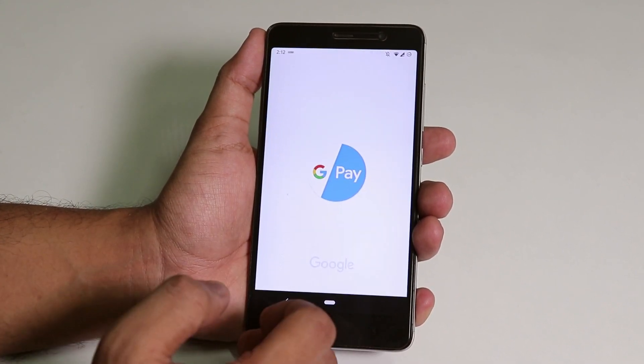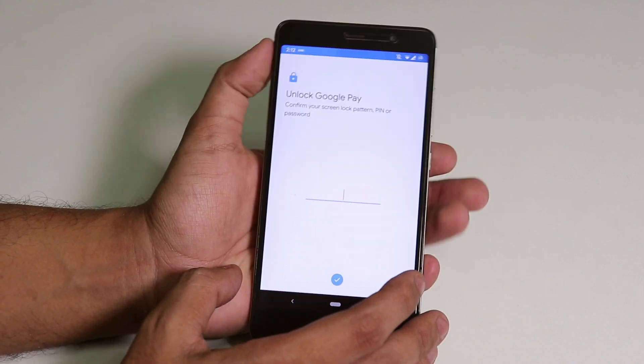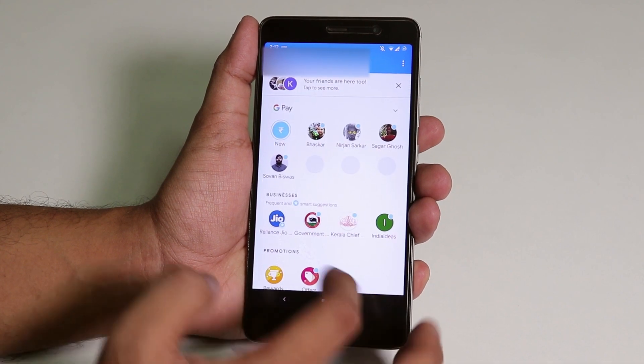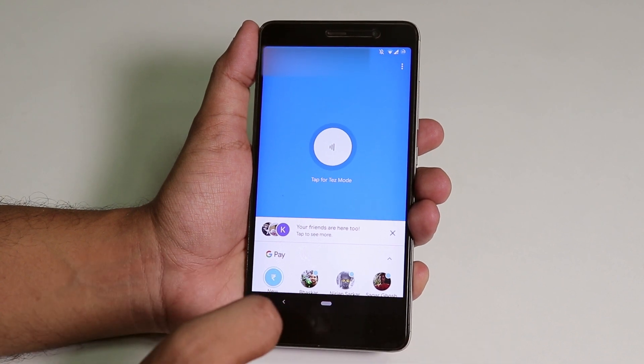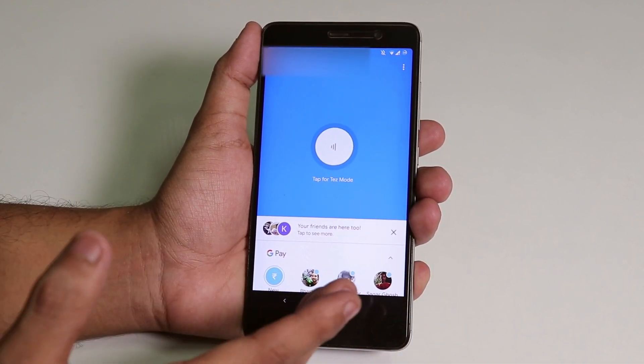Let me show you again — Google Pay is there and working super fine. So that's how you can do it. You just have to flash the latest version of Magisk, which is 17.1, because the ROM is based on Android Pie.